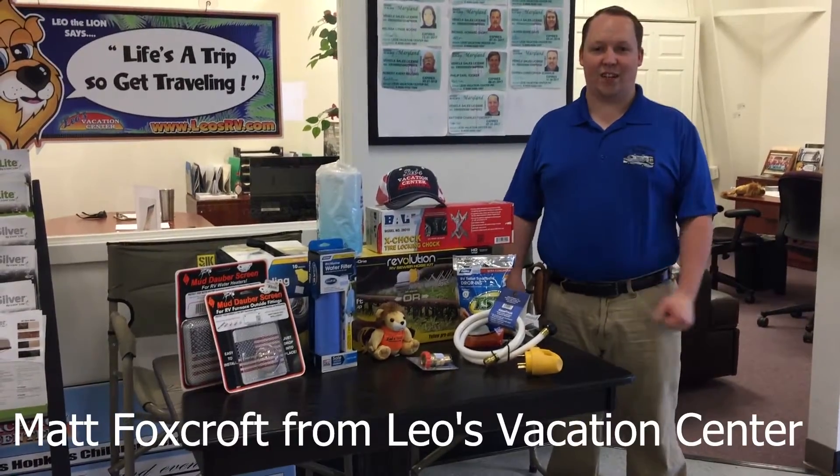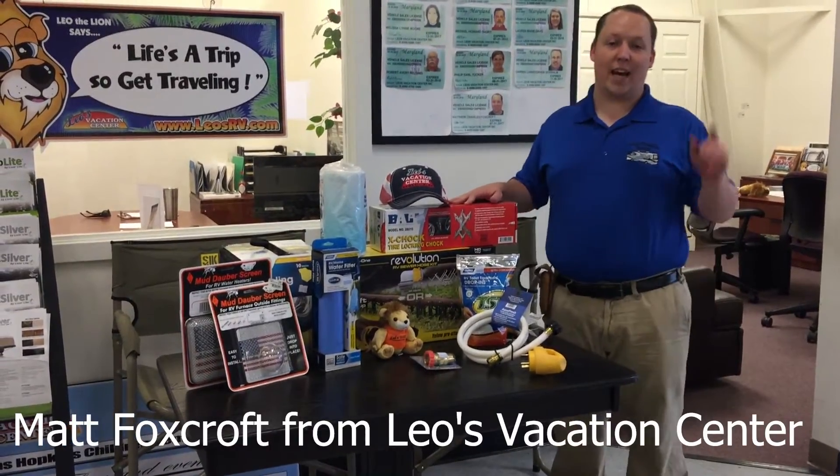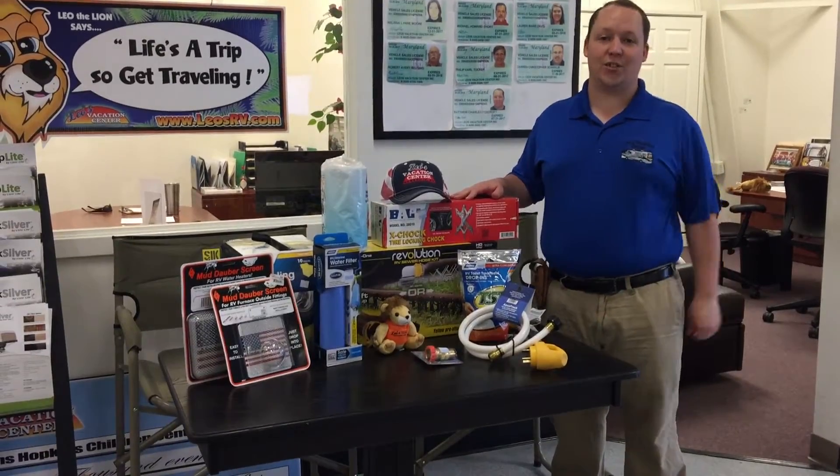Hi, I'm Matt from Leo's Vacation Center and today we're going to go over the top 10 most important accessories for your RV.